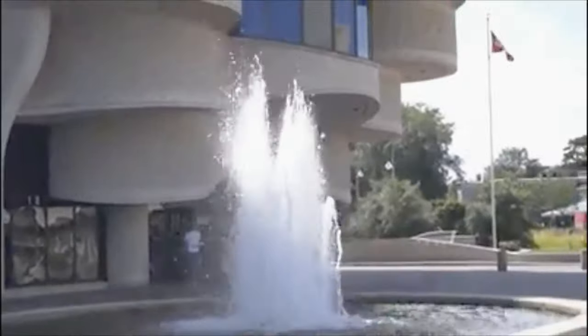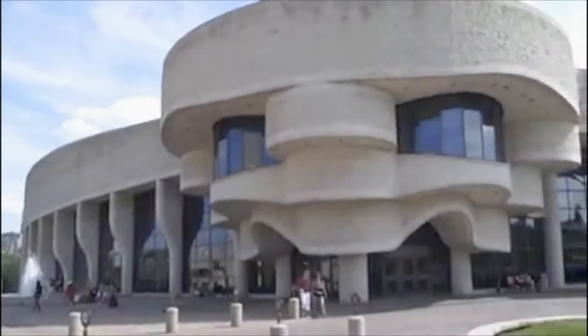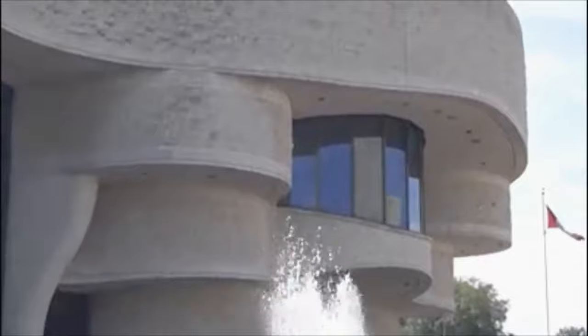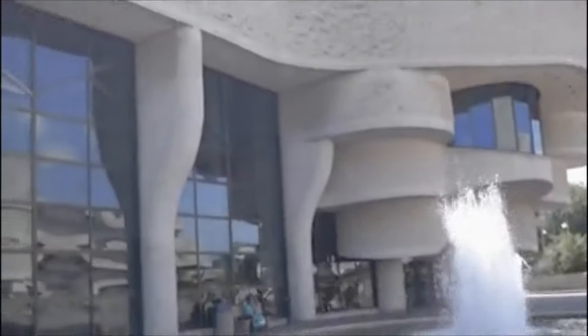The water taxi driver dropped us in Gatineau, Quebec, and gave us time to explore. There you can visit the Canadian Museum of History in Gatineau. When we reached there it had just closed, so we took some pictures from outside and went for a fantastic walk on the Prince of Wales Bridge.